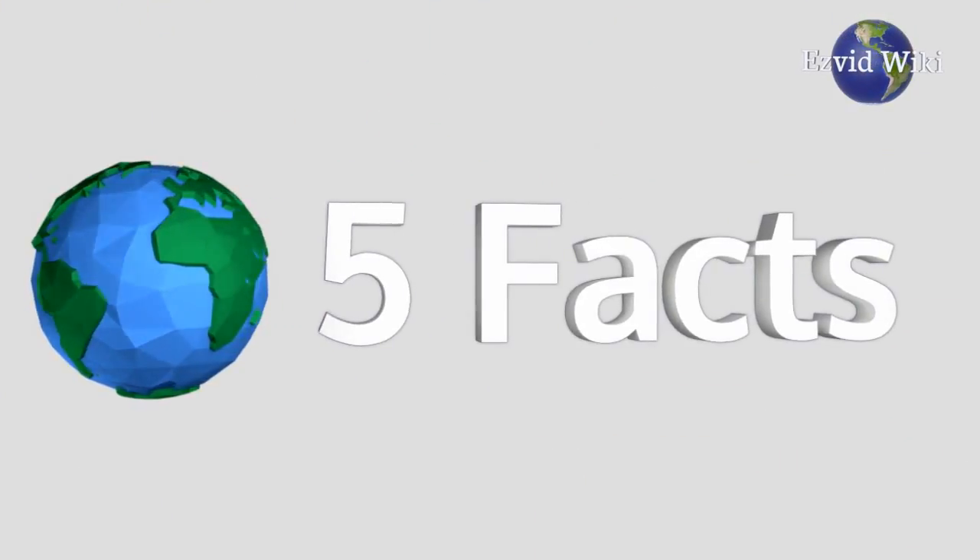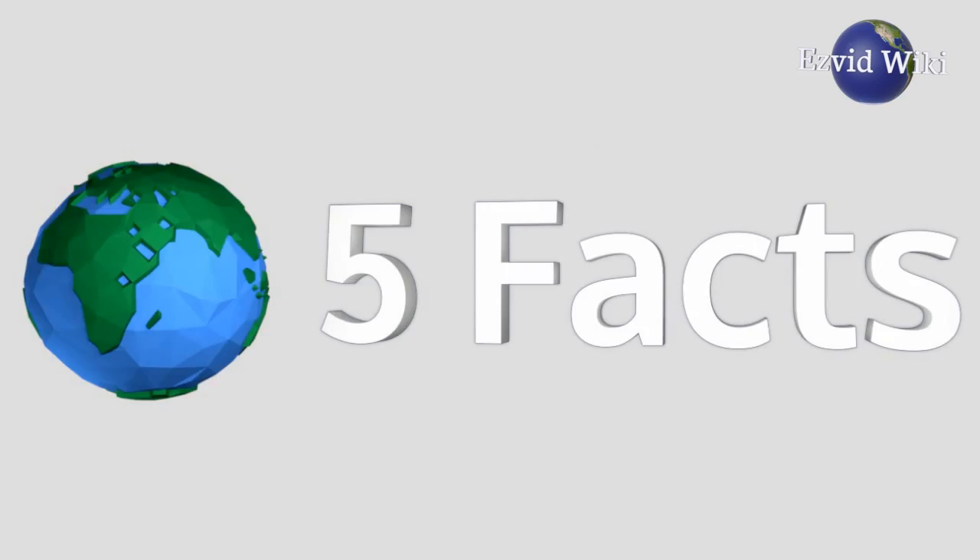These are the 5 facts you need to know about forehead thermometers. Brought to you by EasyVid Wiki.